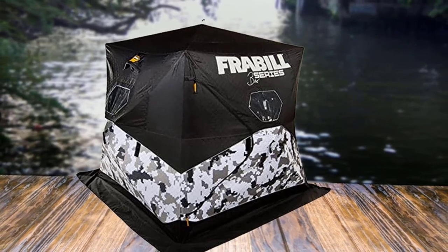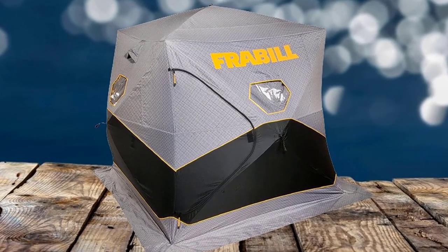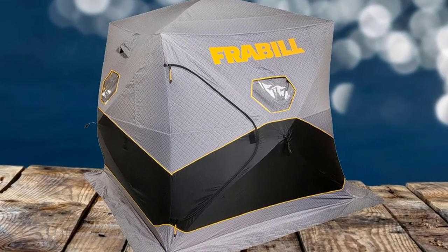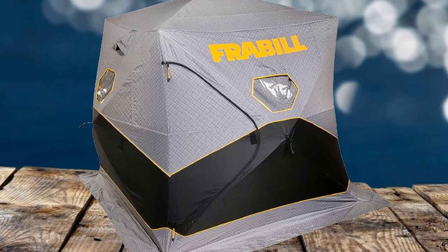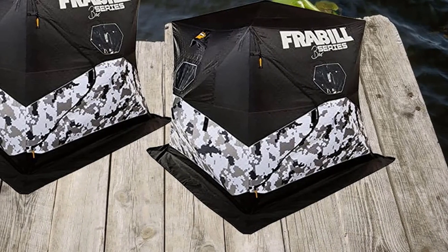In the end, the Ricoh WG-6 is a very good waterproof and robust camera if you're looking for something simple without too many complex options. The current price at 300 euros seems to be a very good compromise for many people looking for a waterproof camera for their vacations.